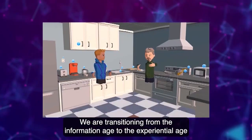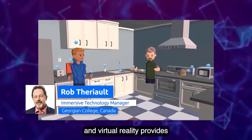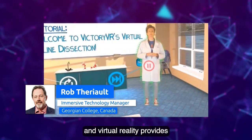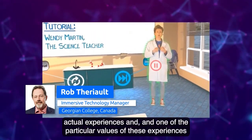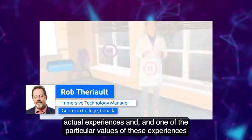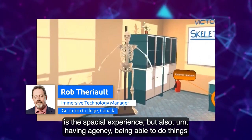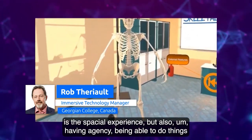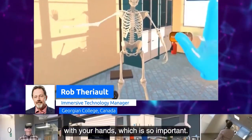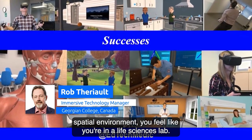We are transitioning from the information age to the experiential age, and virtual reality provides actual experiences. One of the particular values of these experiences is the spatial experience, but also having agency — being able to do things with your hands, which is so important because you're in a spatial environment.